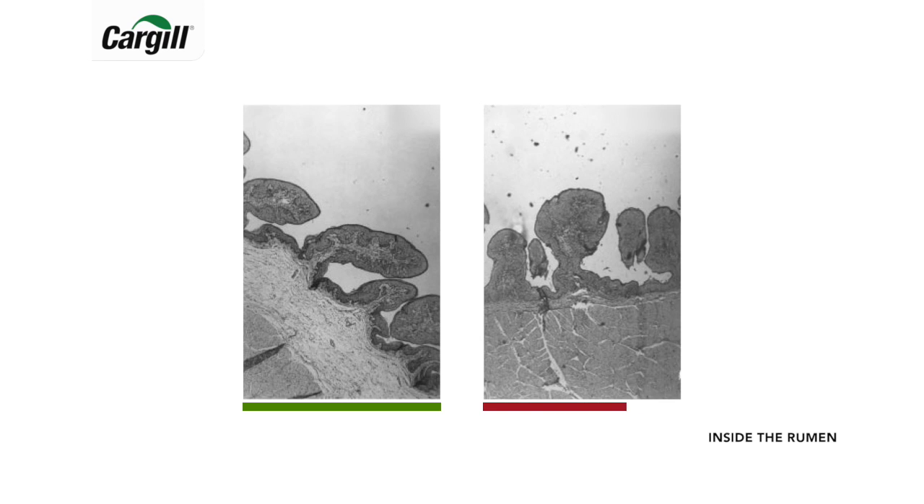Calves are particularly sensitive to rumen acidosis as they have limited capacity to absorb fermentation acid across the rumen wall, and they have limited saliva production, which can buffer the rumen. This can lead to reduced starter intake, abnormal faeces, and reduced growth. The risk is especially large when meals are finely ground and offered as a meal or a pellet.